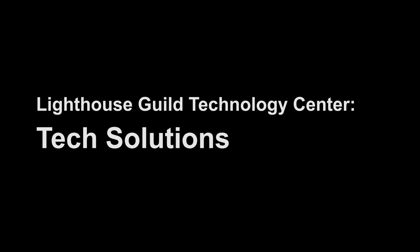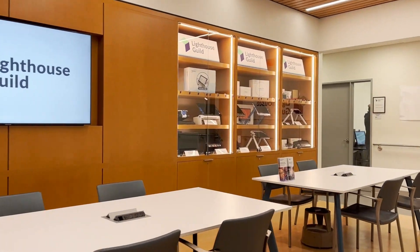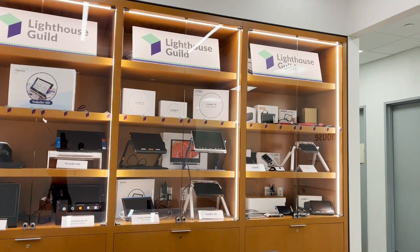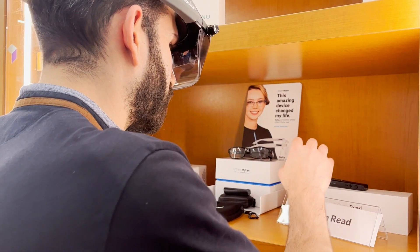Lighthouse Guild Technology Center — Tech Solutions. Some of the things that you might see or might try when you come to the Technology Center are right here next to me. There's a bunch of different devices, and it can get a little daunting because there are a lot of technologies out there and a lot of different devices. How do you understand which one is better for you?